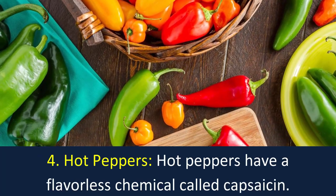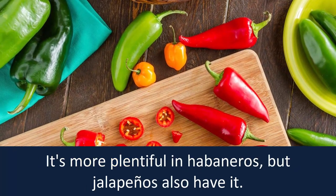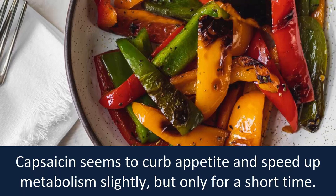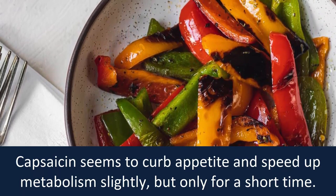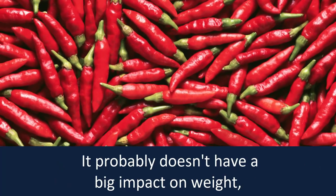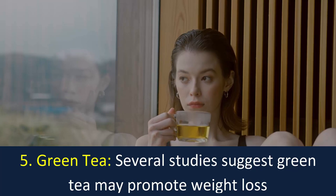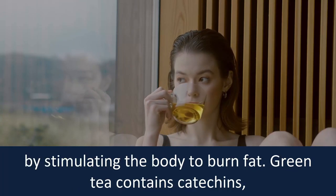Number four: hot peppers. Hot peppers have a flavorless chemical called capsaicin — it's more plentiful in habaneros, but jalapeños also have it. Capsaicin seems to curb appetite and speed up metabolism slightly, but only for a short time. It probably doesn't have a big impact on weight unless you eat less food because it's spicy.